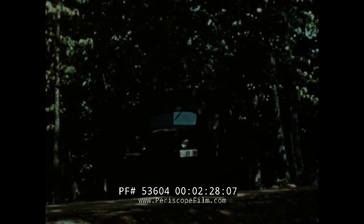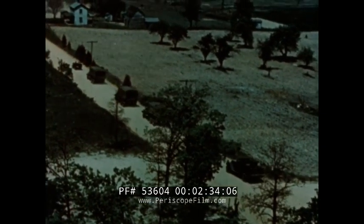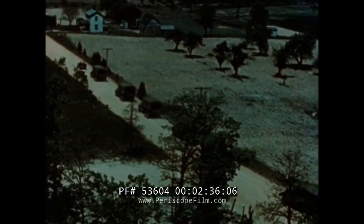Particular emphasis must be given to the amount of concealment offered by the overhead cover. After arrangements for the reception of troops and vehicles are made, the convoy moves out. In close column, these trucks would be like ducks in a shooting gallery from an air attack and a heavy dose of machine gun strafing.